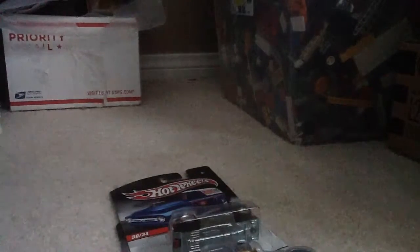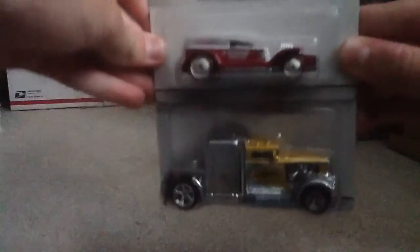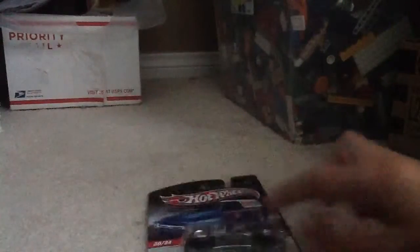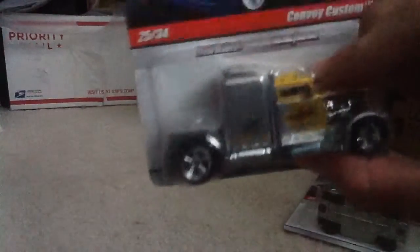Thanks to all you guys, and in honor of 20 subscribers, I'm going to open up these two slick rides — the Double Demon Delivery and the Convoy Custom.